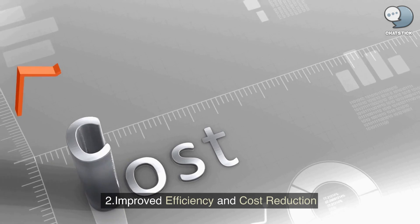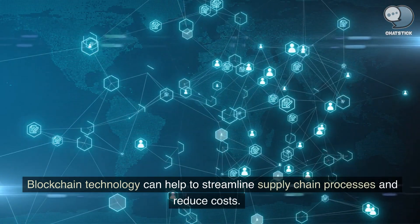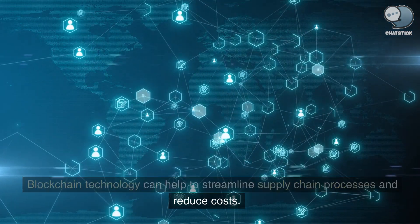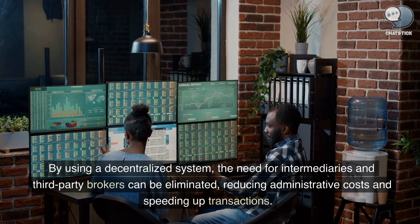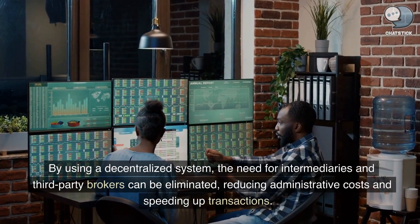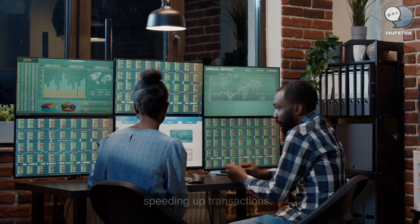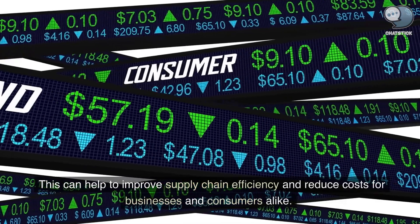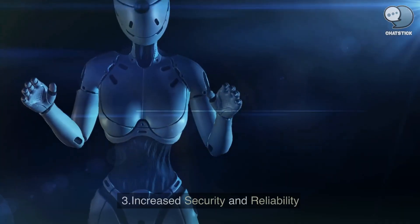Improved efficiency and cost reduction. Blockchain technology can help to streamline supply chain processes and reduce costs. By using a decentralized system, the need for intermediaries and third-party brokers can be eliminated, reducing administrative costs and speeding up transactions. This can help to improve supply chain efficiency and reduce costs for businesses and consumers alike.